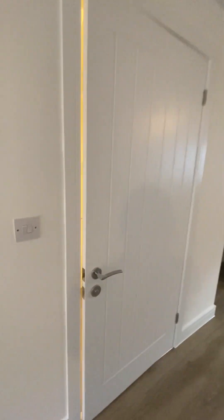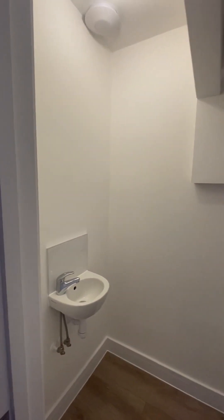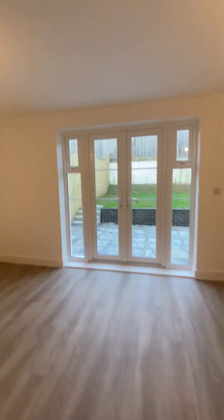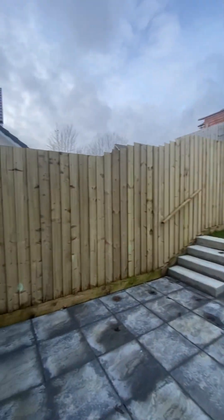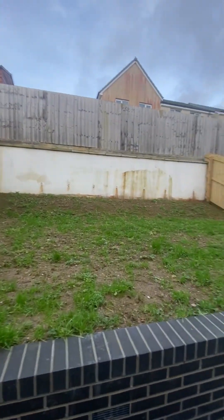Just here is the downstairs toilet. And I'll take you outside — there's a lovely bit of patio area, and obviously you've got the patio doors.